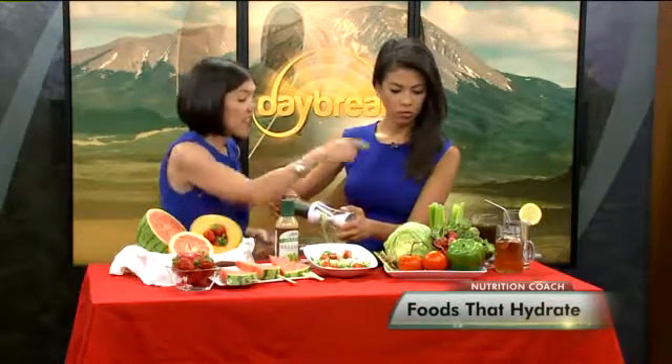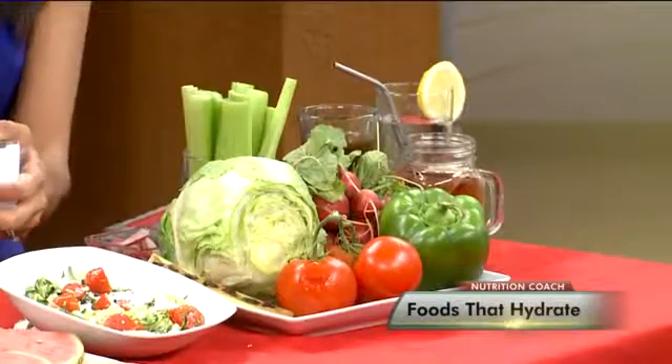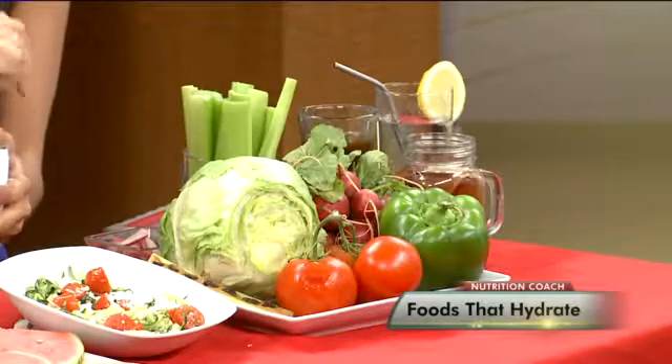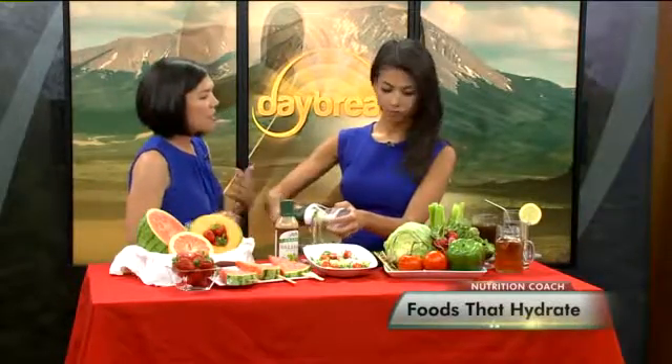Really incorporating these foods when you can is important. Slicing radishes really thin and putting them on salads is great. These are all perfect poolside snacks when you're sweating outdoors. You can really grab and go with celery and cherry tomatoes.